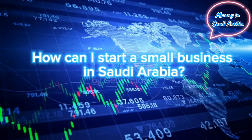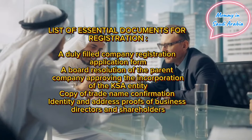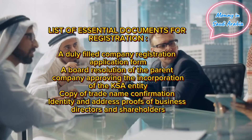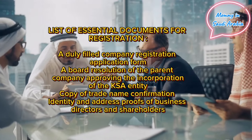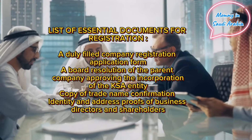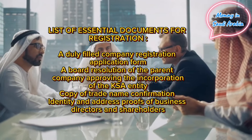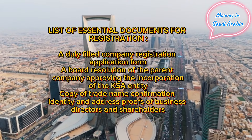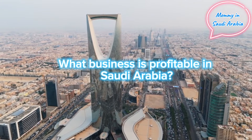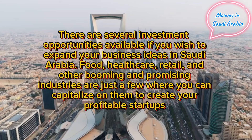How to start a small business in Saudi Arabia: essential documents for registration include a duly filled company registration application form, a board resolution of the parent company approving the incorporation of the entity, a copy of trade name confirmation, and identity and address proofs of business directors and shareholders.